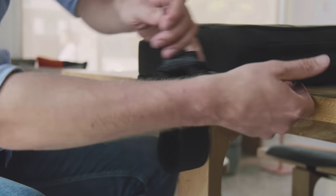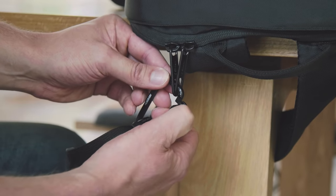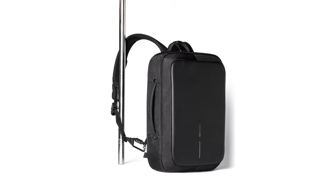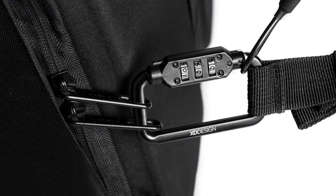Working from a coffee shop has its downsides, but the Bobbi Biz keeps your stuff secure while you're picking up your mocha latte. A steel wire construction makes it impossible to cut away your bag.